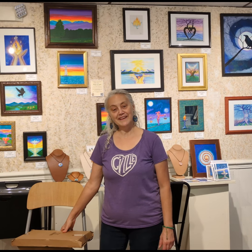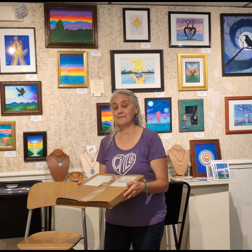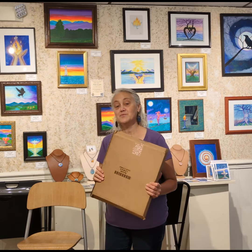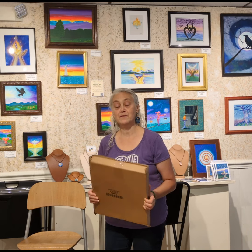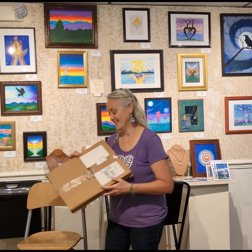Good morning! Thank you for joining me. I'm Flayne Villiers and today we're going to be doing an unboxing of this package right here. This is one of my prints of one of my original paintings mounted on wood. Let's take a look and see what it looks like.